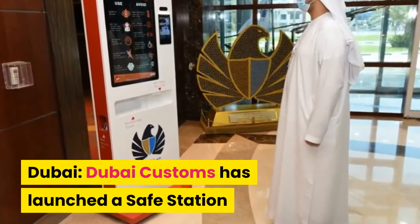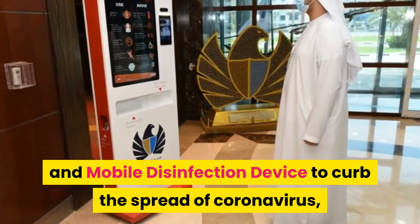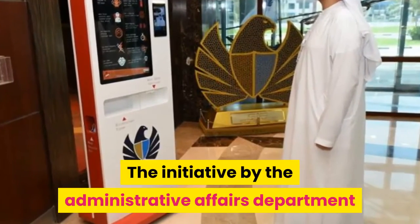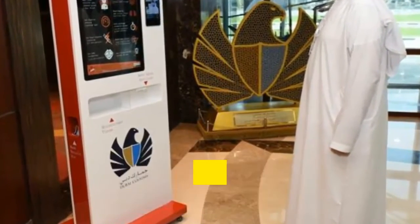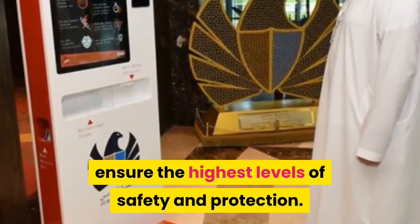Dubai Customs has launched a safe station and mobile disinfection device to curb the spread of coronavirus, it was announced on Saturday. The initiative by the Administrative Affairs Department at Dubai Customs is in preparation for a 30% gradual return of employees back to offices to ensure the highest levels of safety and protection.